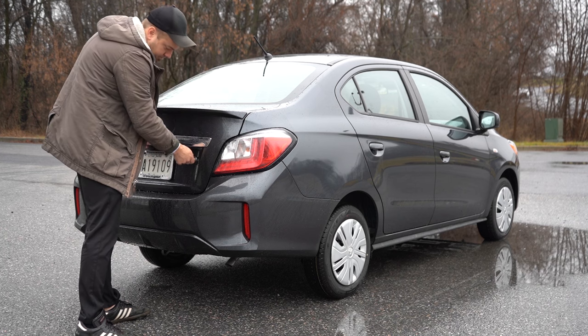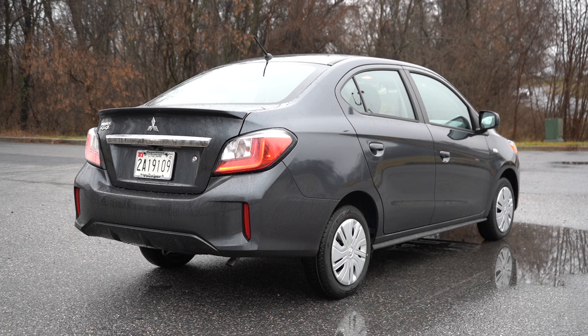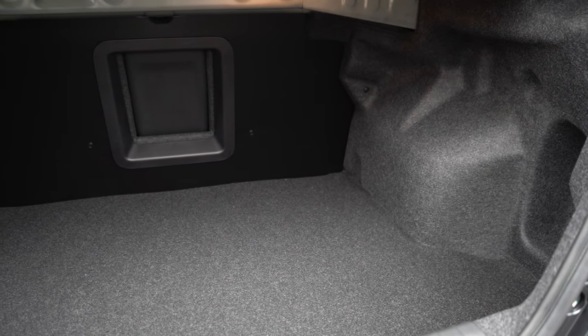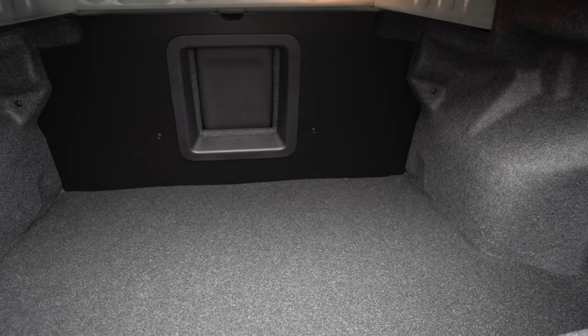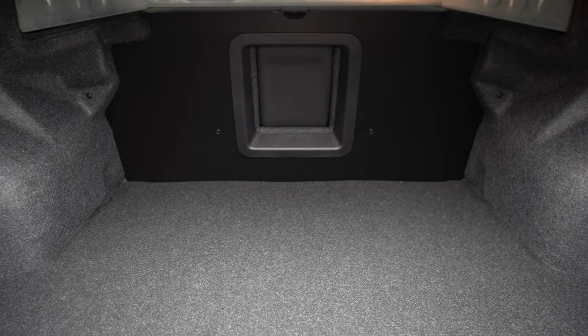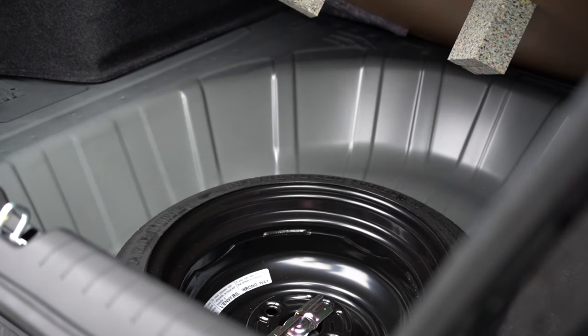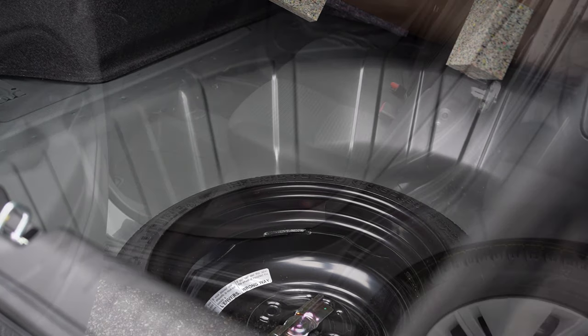Around to the back of the Mirage G4: when it comes to opening the rear trunk, it is a manual trunk with a key slot on the trunk itself. Once opened, cargo capacity comes in at 12.4 cubic feet. The rear seats do not fold down, unfortunately, but there is a pass-through. There is a cargo light back there, and if you lift up under the cargo floor you'll find a spare tire with a good bit of storage surrounding it — enough to fit an ice scraper back there if you wanted.